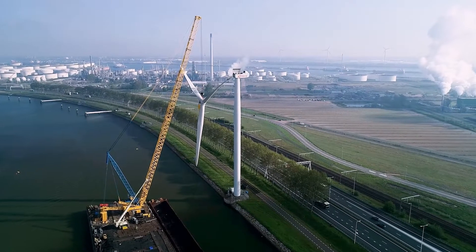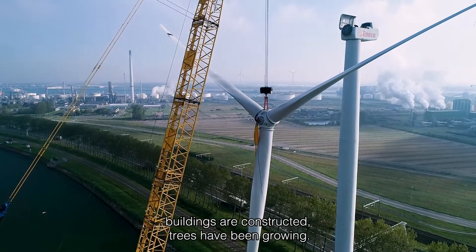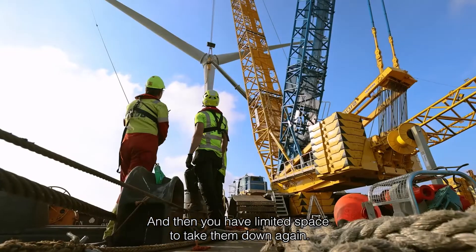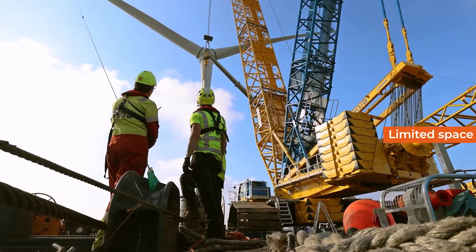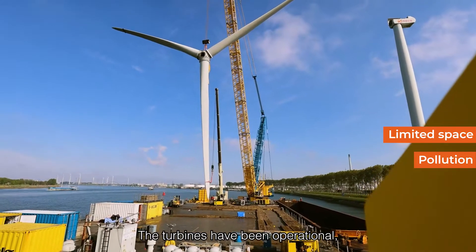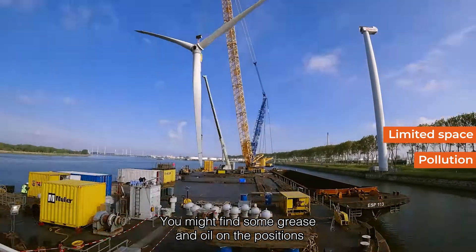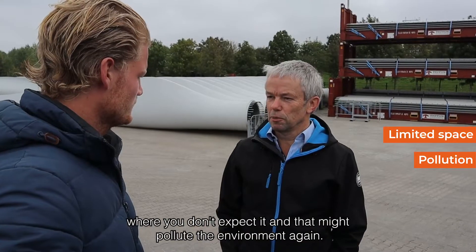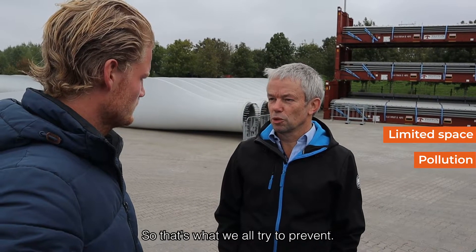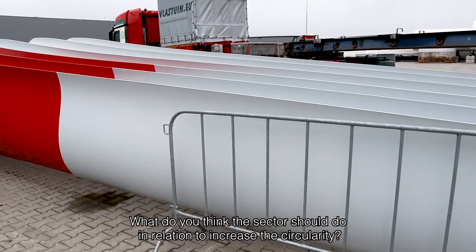What kind of challenges do you face? The turbines were installed 15 to 20 years ago. In the meantime, motorways get closer, buildings are constructed, trees have been growing — so you have limited space to take them down again. But that's the challenge we like. The other one is pollution: turbines have been operational and you might find grease and oil in positions where you don't expect it, which might pollute the environment. That's what we try to prevent.